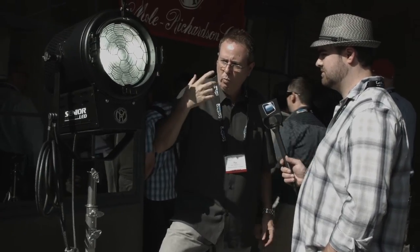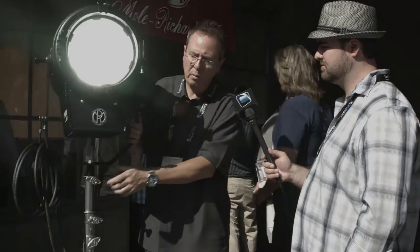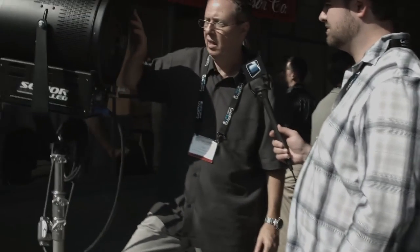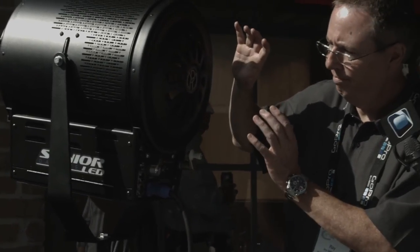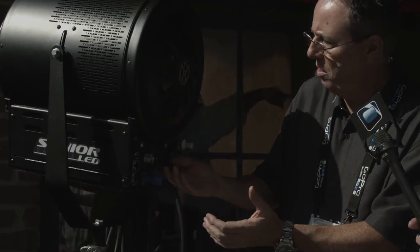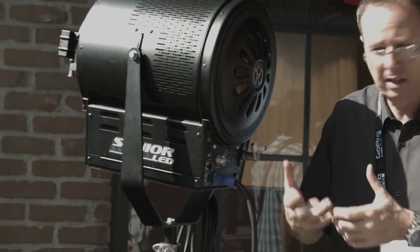These are available now. The list price is $5,500, and if you compare that to a 1,200-watt HMI ballast and light, it's actually cheaper. With a lot of LED technology today, fixtures look very space-age. We've tried to really capture the essence of our classic look but with new technology, so everything is familiar — same look and shape of the light — just with some extra buttons for DMX and dimming. We've tried to keep it simple so that people aren't scared by the technology.